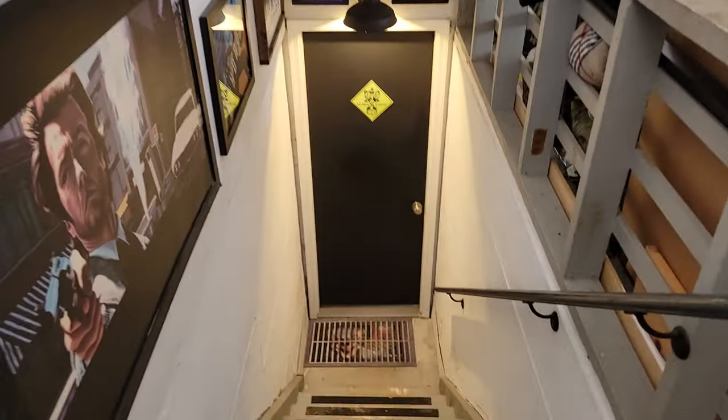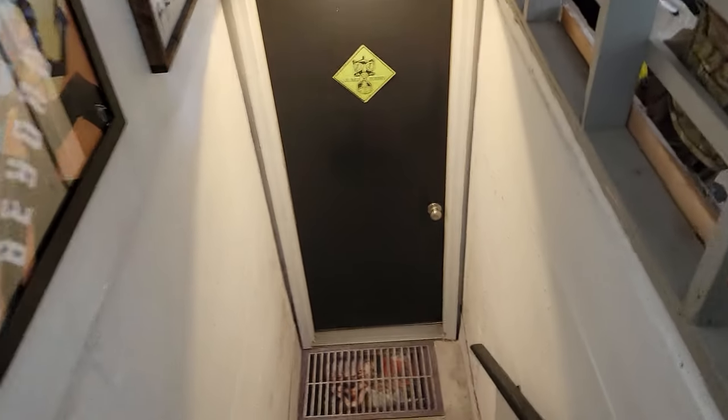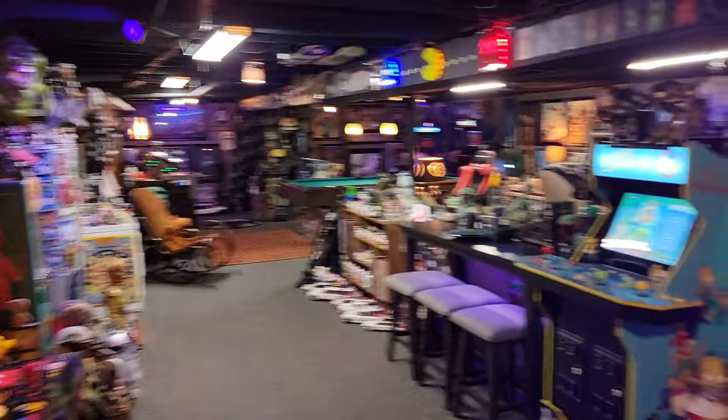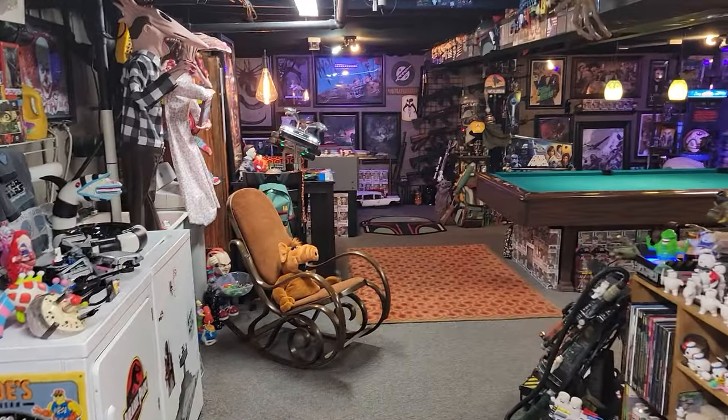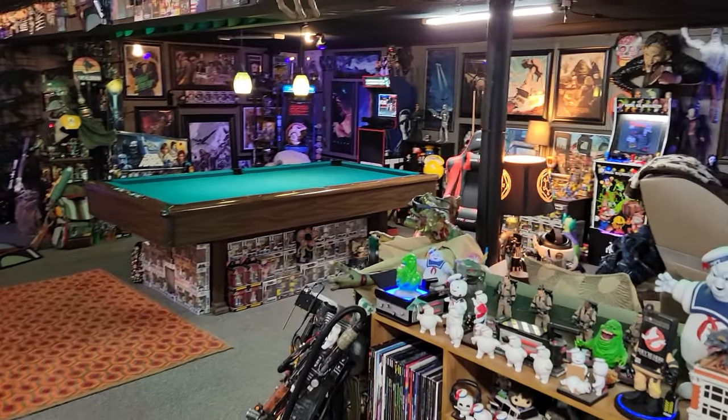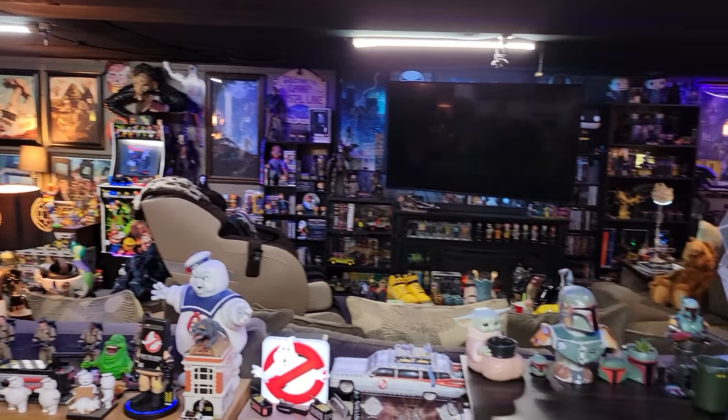Hey guys, out here hanging out in my garage - my garage is kind of my man cave for outdoor days. But I wanted to show you my man cave downstairs. You access my man cave through my garage, which is convenient. Here we go, I'm gonna give you a little tour and try to hit on some of my favorite things - this is kind of an overview of all my stuff.